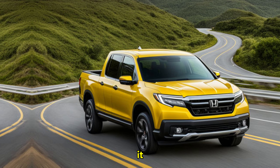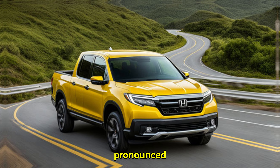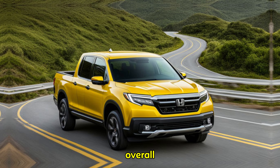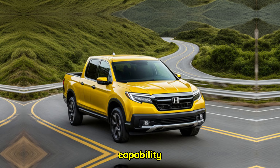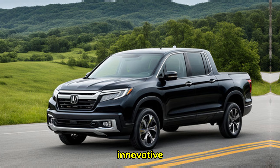The profile is muscular with pronounced wheel arches, while the overall stance conveys a sense of power and capability. One of the Ridgeline's biggest strengths has always been its innovative cargo bed.